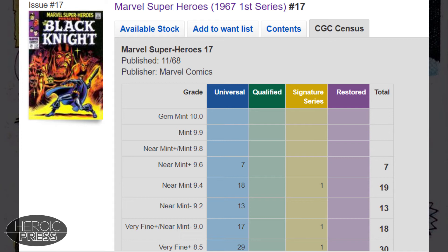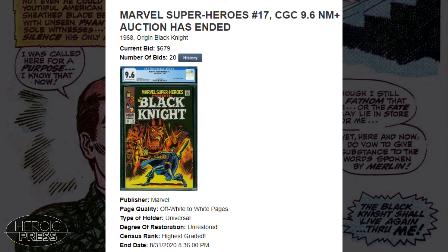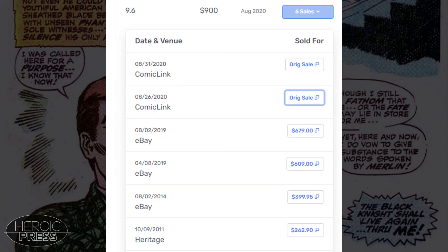There were two 9.6 sales on Comic Link in late August that were a mere week apart. The earlier one was a pedigree and sold for $1,200. A week later, the same grade, not a pedigree, sold for $679. I don't really follow pedigree sales to know if twice as much for the same grade that is not a pedigree is a good deal. However, I think this book is due to go up because it has only surpassed $600 since 2019 and has not had a sale in any year prior except 2014.